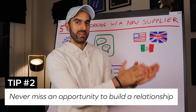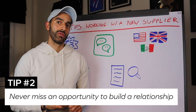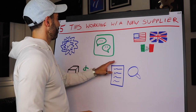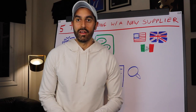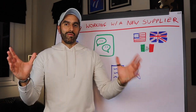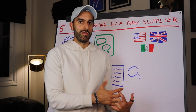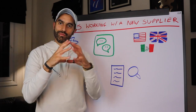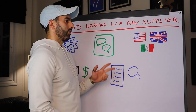Tip number two: never miss an opportunity to build a relationship with your manufacturer. The best way is to visit China — go to the factory, have dinner together, get to know each other. When you fly to their place of business, they understand you're a serious buyer. That fast-tracks the relationship significantly.